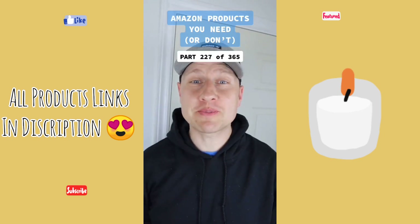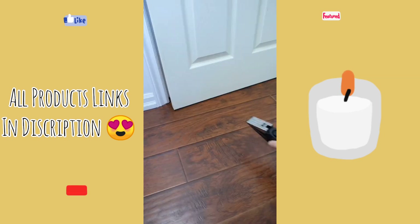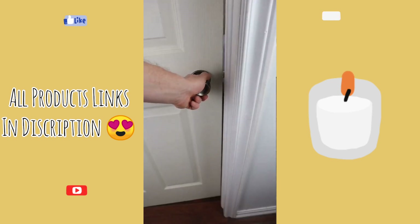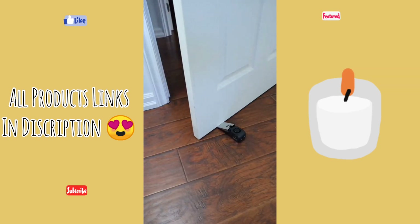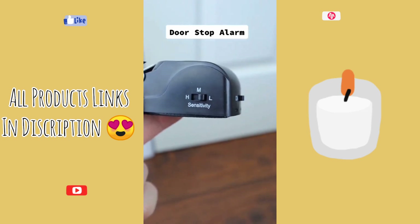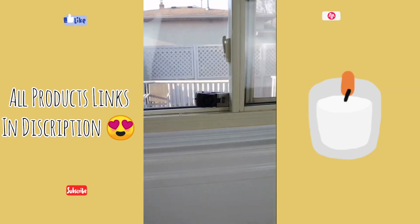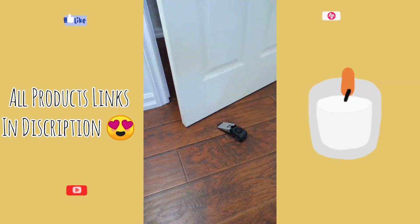Amazon products you need or don't — this is part 227 of 365. This may look like a regular doorstop, but place it on the floor and every time the door is opened, the doorstop sounds an alarm. You can turn it off and on so it can work like a regular doorstop, and there are different volume levels to choose from. Could be great for people living alone or for anyone who needs to travel. And with some double-sided tape, you can even place it on your windows. So is this something you need or don't?